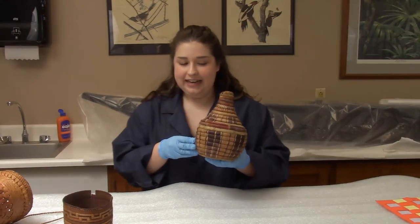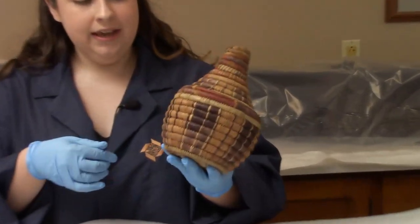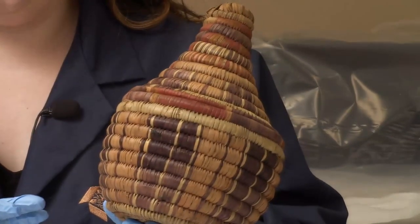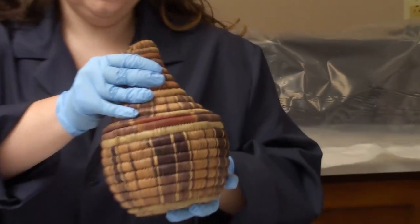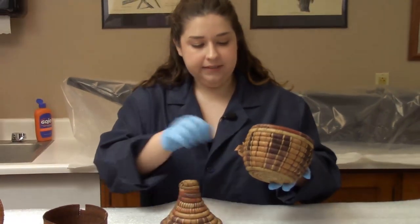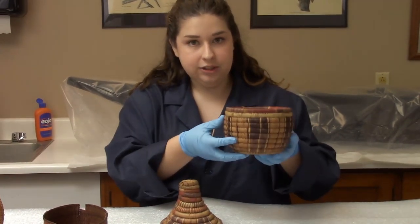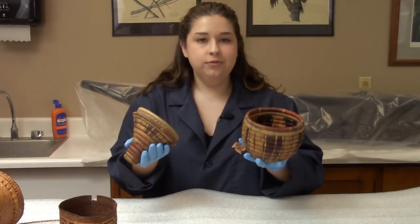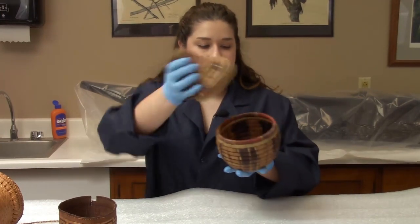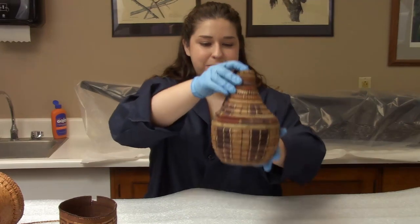For our last basket today I have this basket from Ethiopia, which is a country in Africa. This basket is quite different from all the others because instead of being woven it's actually made from coils — they would make these tightly woven coils and sew them all together into a basket shape. This one has a nice little lid on it so you could store your grain or food and have it protected with a tightly fitting lid.